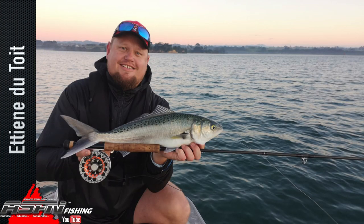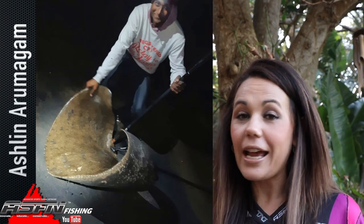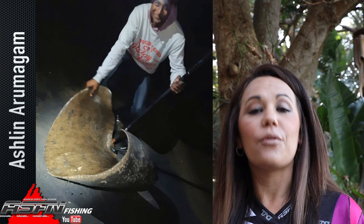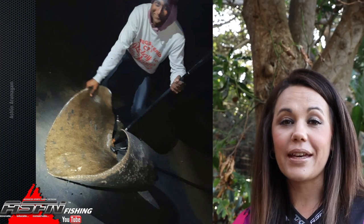Then all the way from Auckland, New Zealand, Etienne de Tsui with a cob on fly. Using his BG8000, Ashlyn landed this diamond ray behind the harbour of Richards Bay. Ashlyn was using a shad float bait.